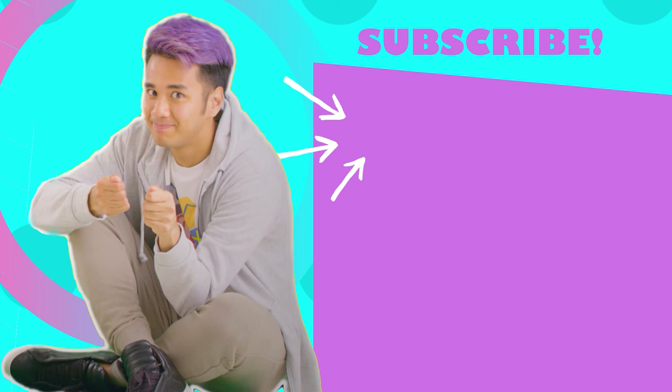Did you enjoy this episode of Make It Count? Keep hanging with us! We have more ways to show you how math can make your everyday better.